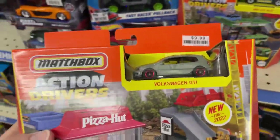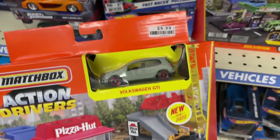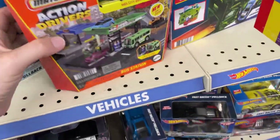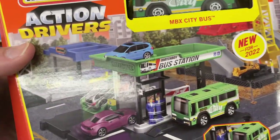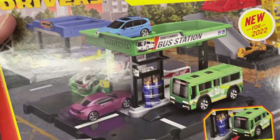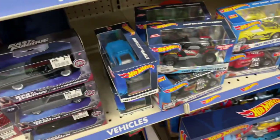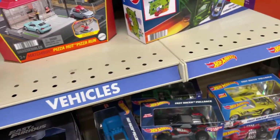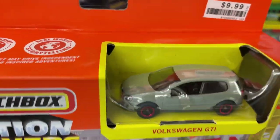This is all they have for Matchbox here — a Pizza Hut set. Looks cool, might have to grab this. That's pretty cool. They have a bus station too — comes with the city bus in green. That's pretty neat. Just two of each. These are nice — this one comes with a Volkswagen GTI.